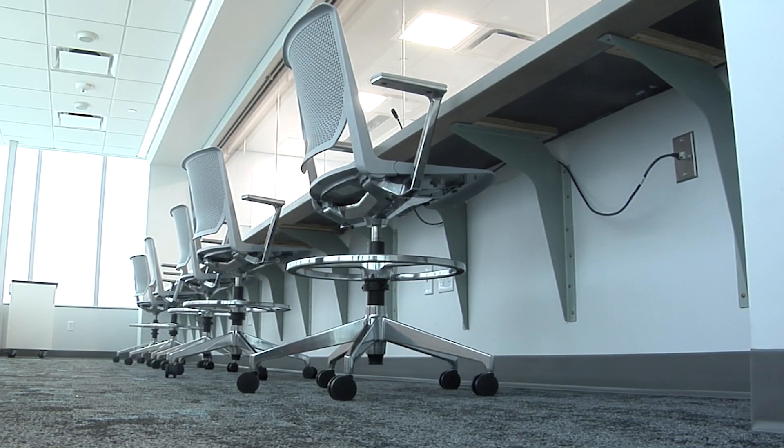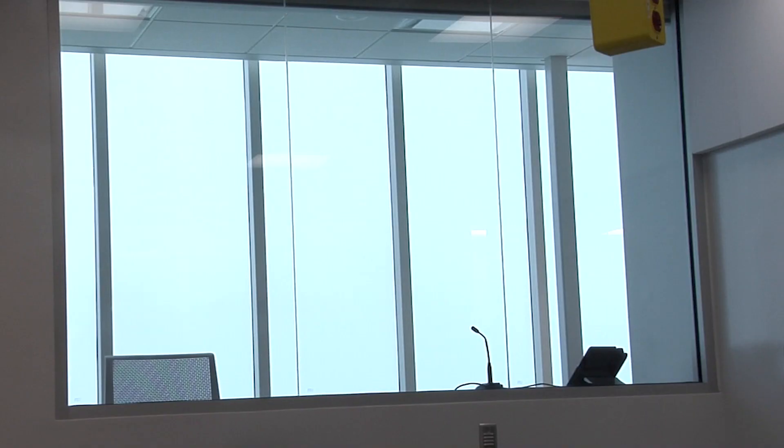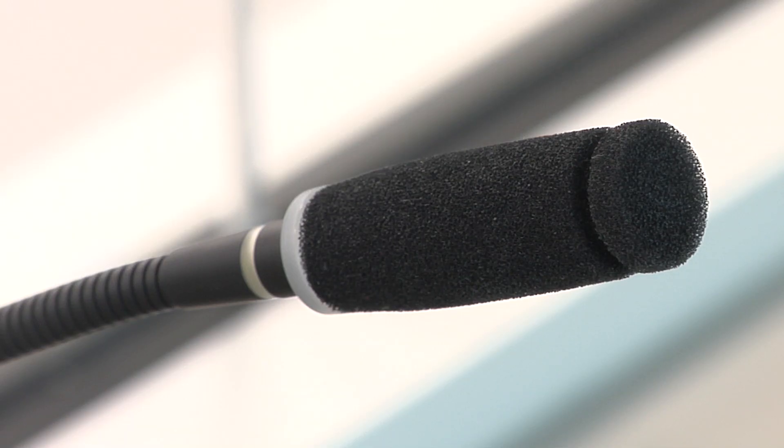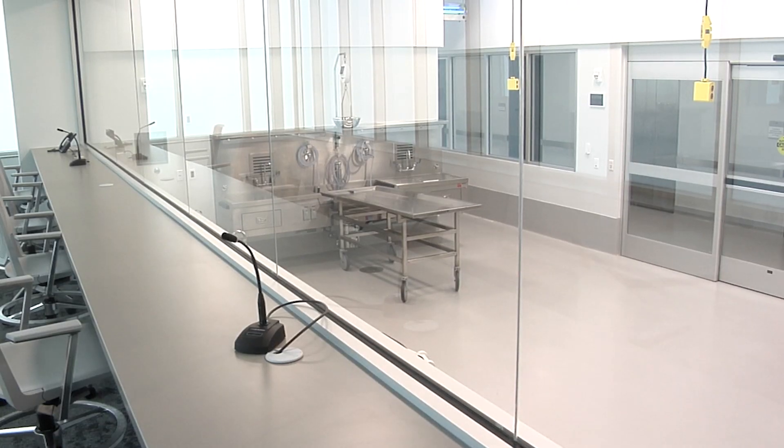This special suite allows law enforcement investigators and medical students to view the autopsy without having to be physically present in the room. Our officers are actually separate from any toxins or anything inside the room, but they can also take their own notes while observing in a relaxed setting. They're not exactly next to the corner — they've got their own ability to ask questions through a microphone, and you're not in the doctor's way.